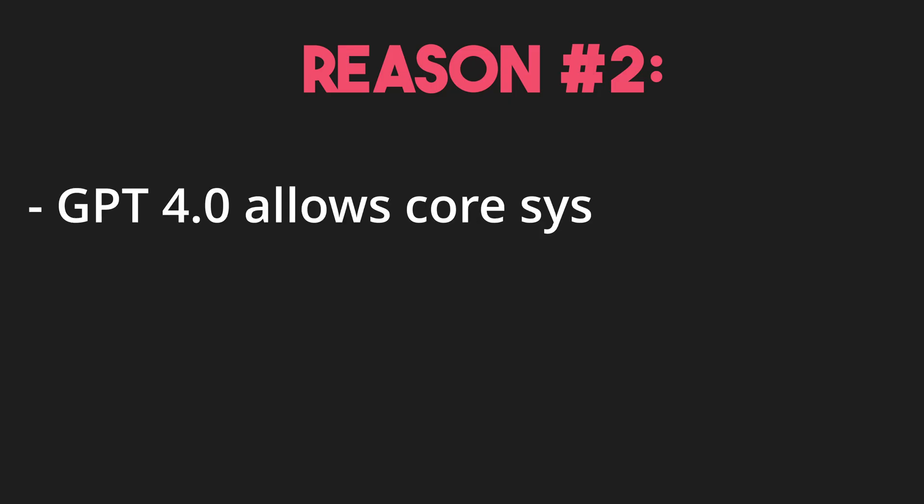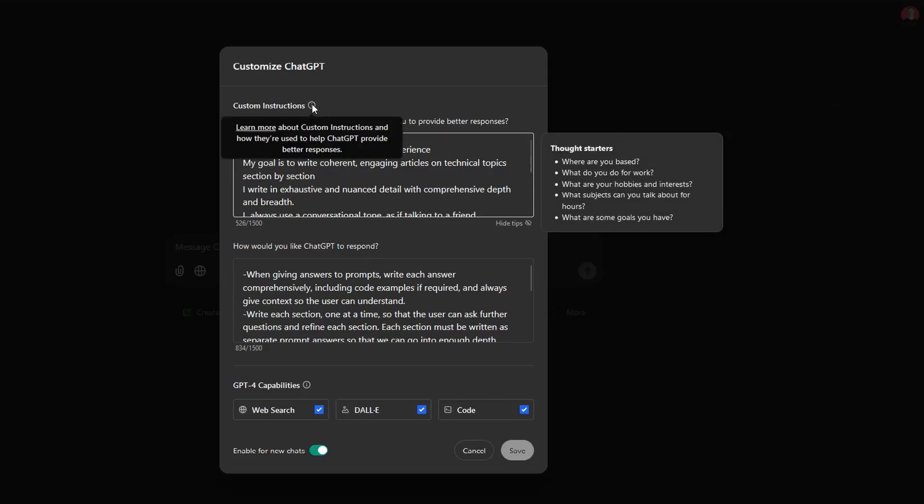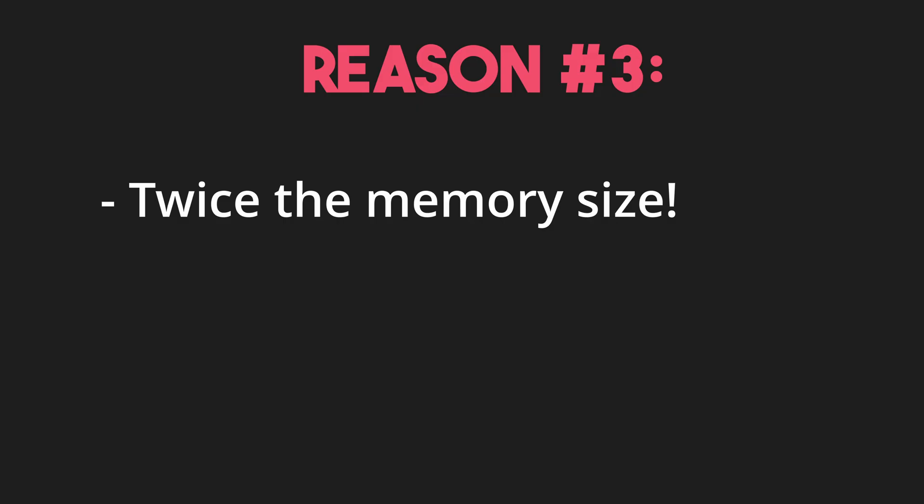Reason two: GPT-4.0 also allows us to add a core system prompt and customize how it works with us. So basically we can let it know our writing goals, our writing standards, the audience we talk to — this helps us to manage tone of voice and a lot more. Reason three: GPT-4.0 has almost double the memory of the free version, which means it can hold on to more complex ideas and works well with long-form content. Why does that matter? Well, it's all to do with burgers.